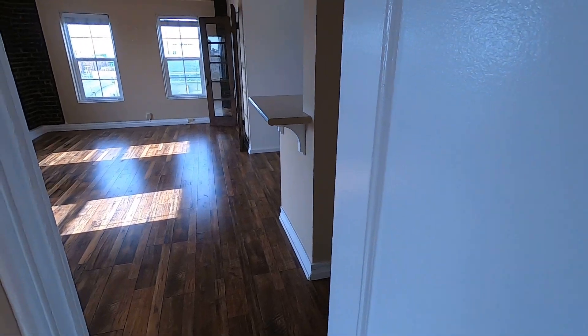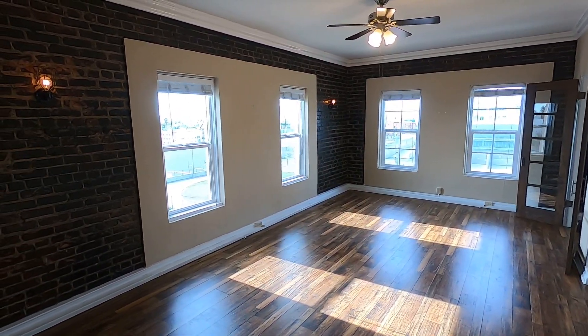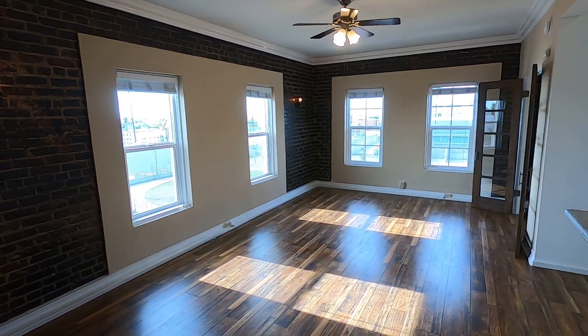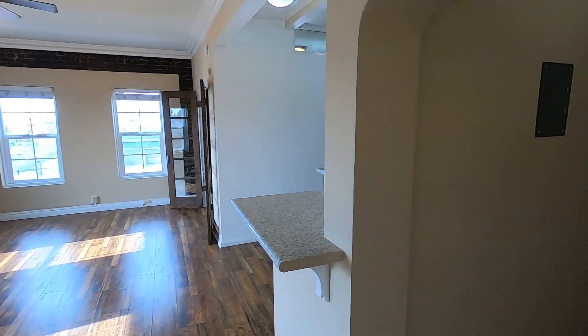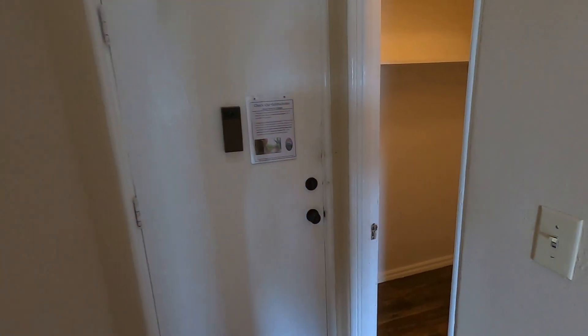You can easily view this apartment in person by clicking on the request a viewing button at the top of the page. Click request a viewing, fill out the box that appears with your first name, last name, and phone number, then click send and you'll receive an email with the information on how to view this great apartment in person.